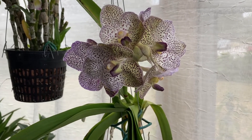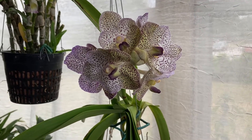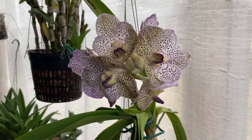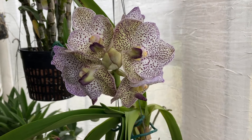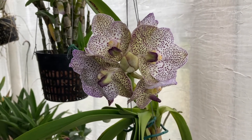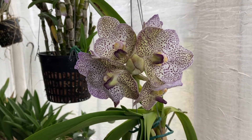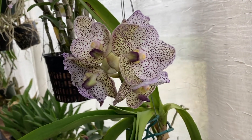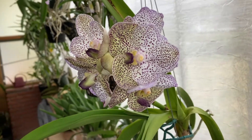Hello, welcome back to Mama's Orchids. I'm going to do a walkthrough of what is in bloom today — today is February the 10th — and I may go through a few orchids that are in spike as well.